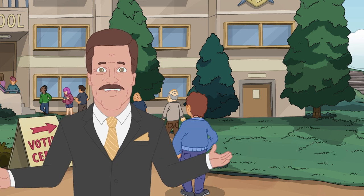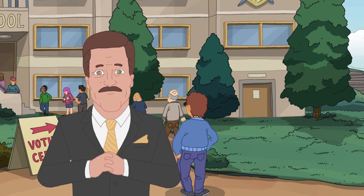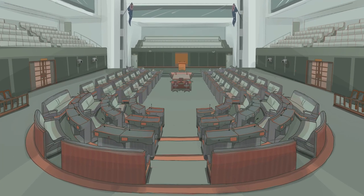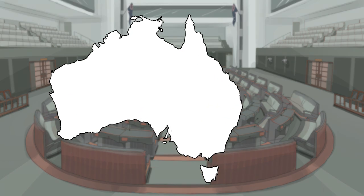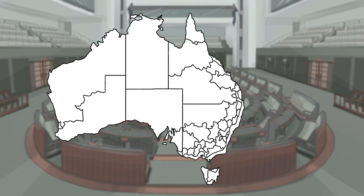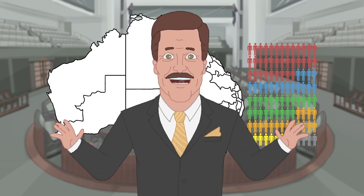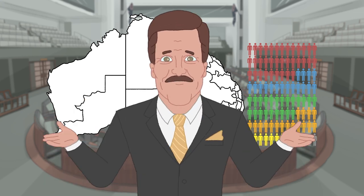But to truly understand how to vote, we first got to understand how our system of government works. Now there are two Houses of Parliament: the House of Representatives and the Senate. Both have different functions. So let's take a look at the House of Reps. Australia has been broken up into 151 electorates, with each of those electing a representative. That's why they call it the House of Representatives. Get it?